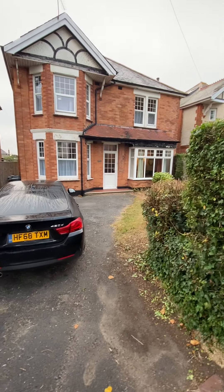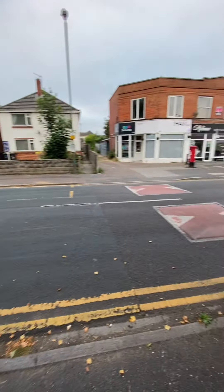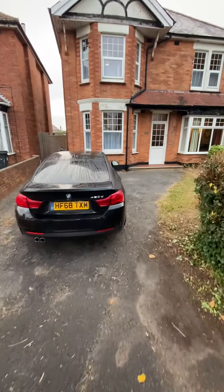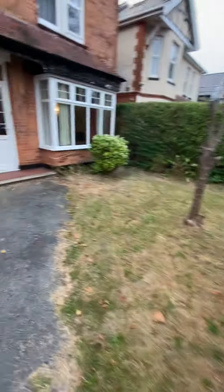I'm in Charminster Avenue today to show you a five double bedroom period student house. Location-wise, there's a row of commercial properties, and you can just see there's an off-licence. There's a bus stop directly outside as well. We're in BH9 in Charminster Avenue, so you can see there's a front garden and plenty of parking at the front here.